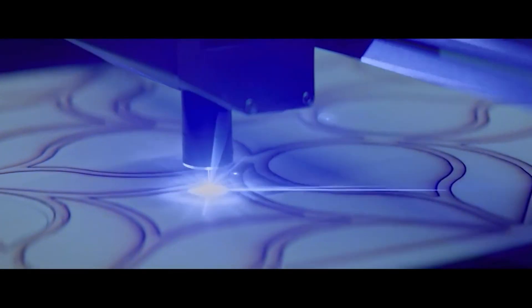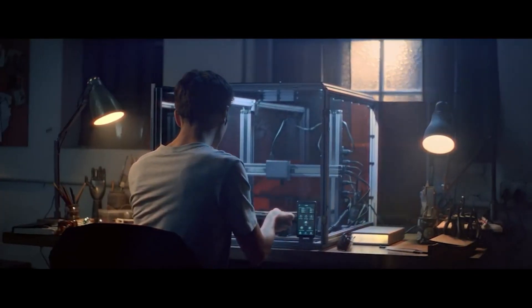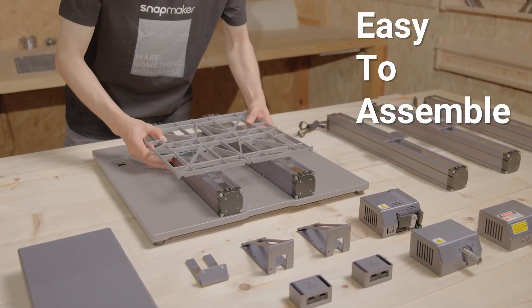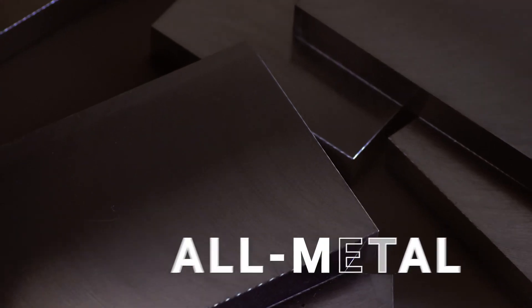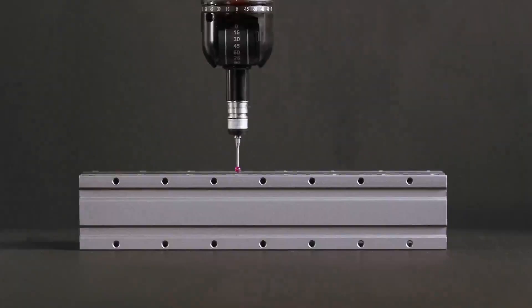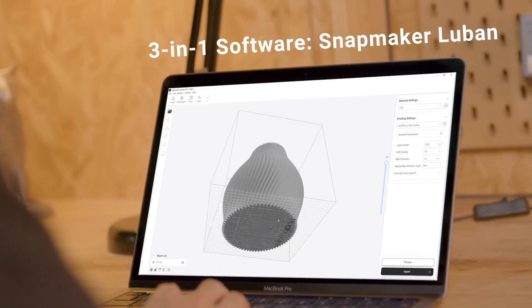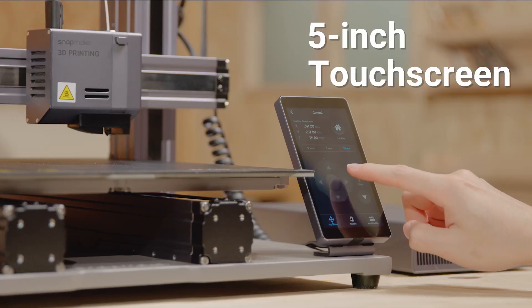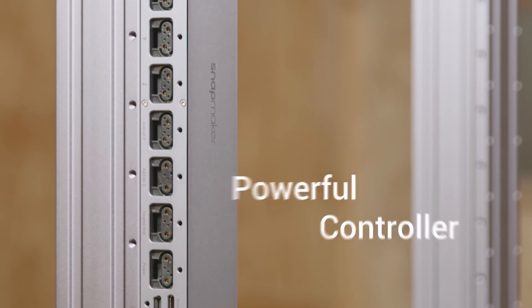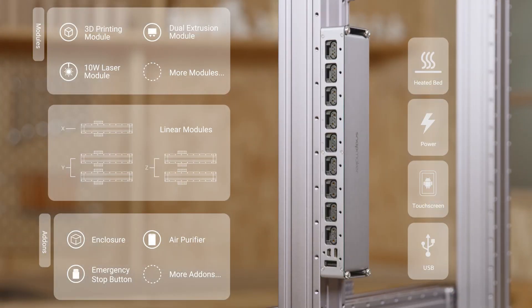Its modular design integrates CAN-bus technology, providing stable and efficient data transmission and enabling easy assembly, disassembly, and function adjustments. Built with an all-metal body, it delivers precise, high-resolution output across all functions, ensuring durability, safety, and high performance. The custom software Luban features an intuitive touchscreen interface, power loss recovery, open-source flexibility, multi-object processing, and various customization options.